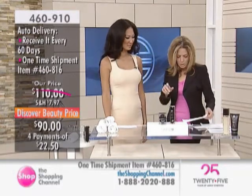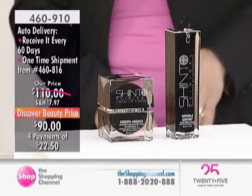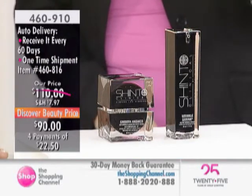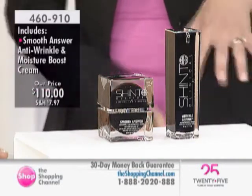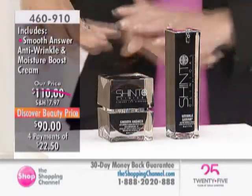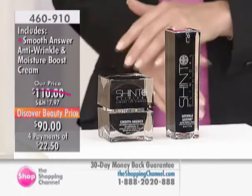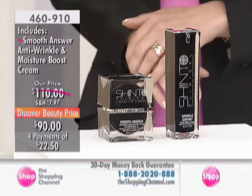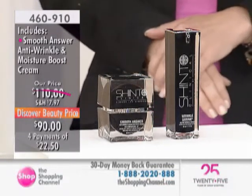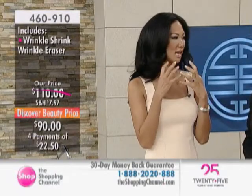We're starting off with the Smooth Answer Anti-Wrinkle and Moisture Boost Cream, and then we also have the Wrinkle Shrink Instant Wrinkle Eraser. Starting with the Smooth Answer — what is that all about? This is my moisturizer. It's about instant moisturization for the skin — hydration. When you think about all the causes of aging and fighting them, it's about hydration, moisturization, and fighting free radicals. It's about taking care of the skin.